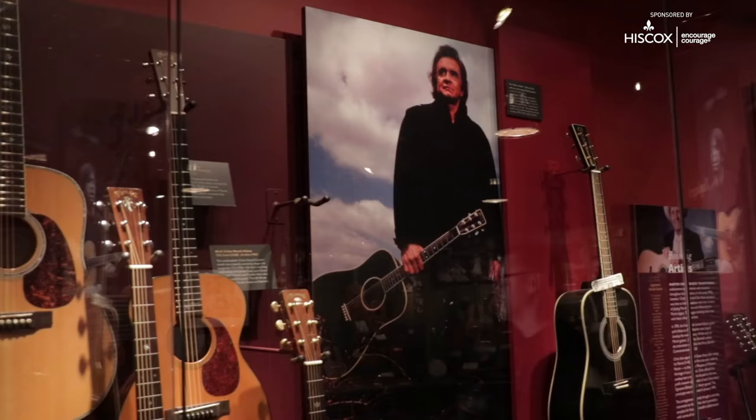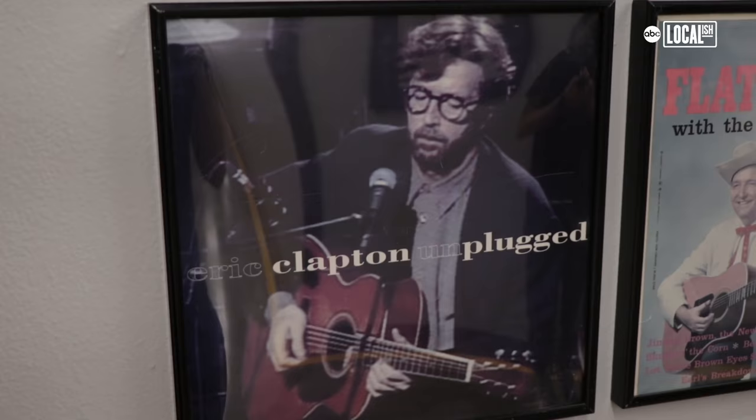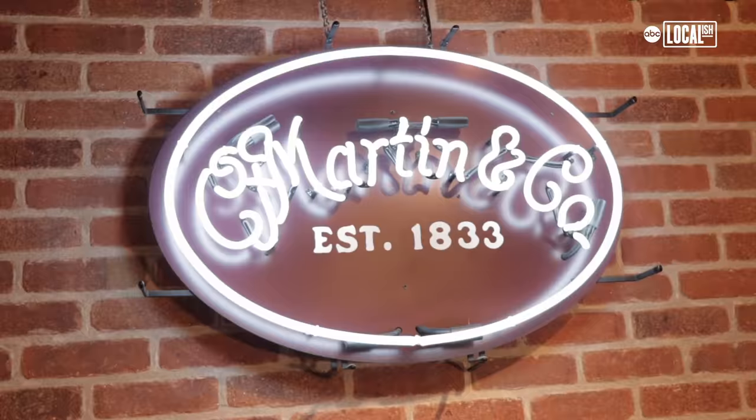Johnny Cash was a great fan of Martin guitars, Willie Nelson, Crosby, Stills, Nash, Eric Clapton of course, Ed Sheeran. It's a remarkable roster of artists that love Martin guitars.